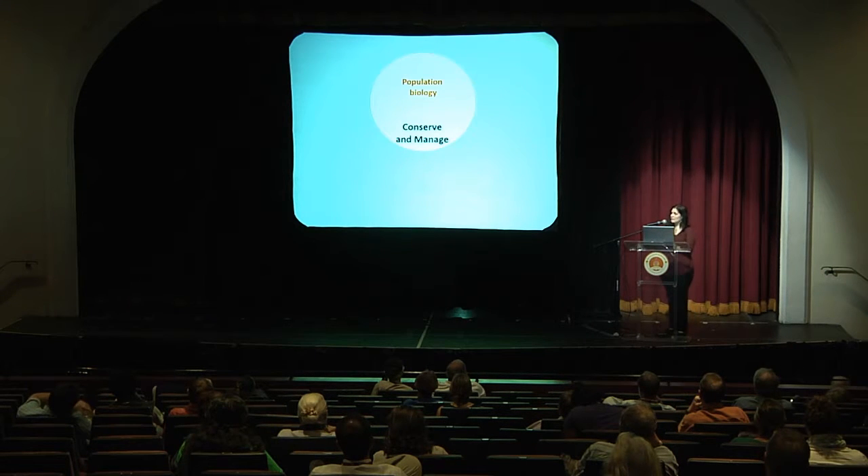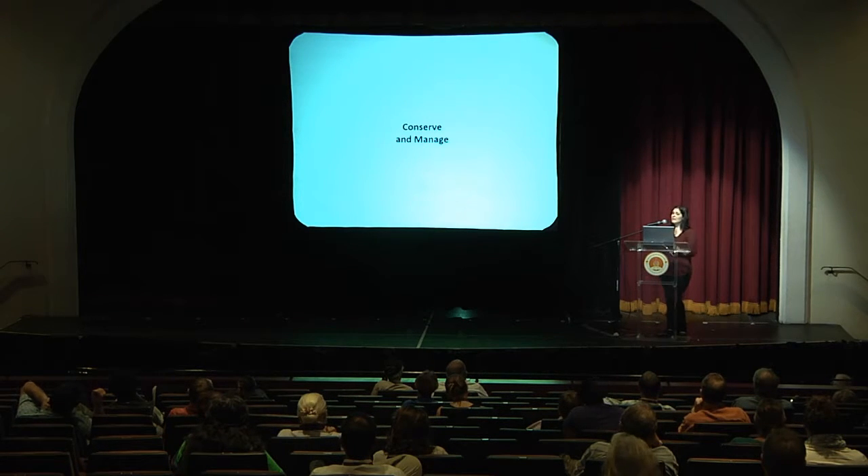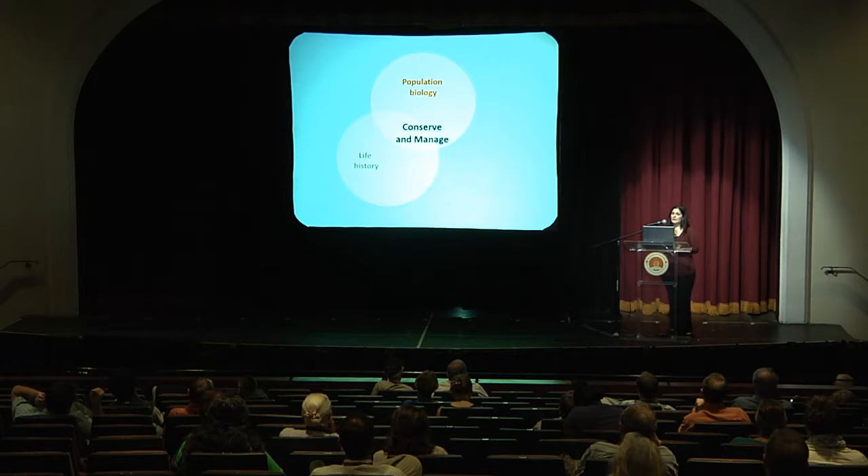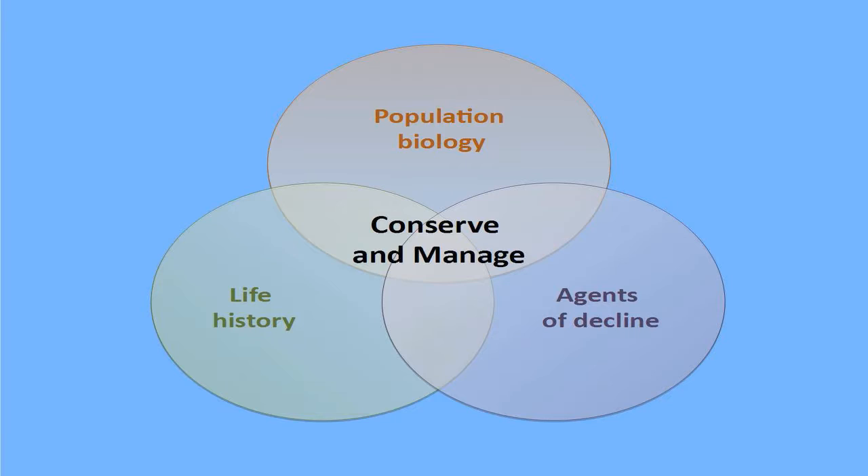The goal of this project is to provide the necessary information to conserve and manage the Bahamas swallow. It's an endangered species with a very small range and it's endemic to the Bahamas. To do this I'm going to focus on three main areas of research: the population biology — focusing on abundance, distribution, and dispersal of populations; the life history — including phenology and reproductive success; and investigating several agents of decline that may be contributing to population declines.